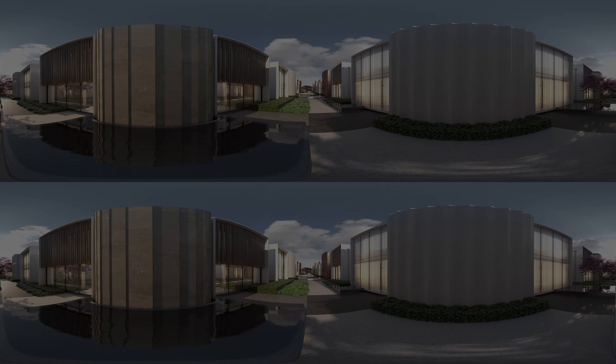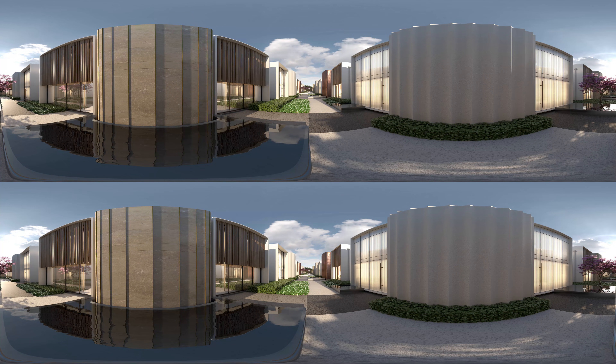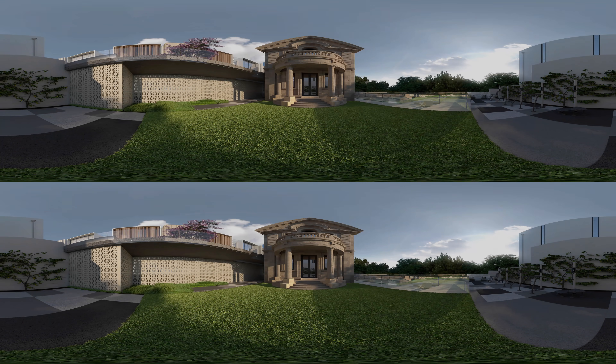Every site has a story and we search for that story and how we can enrich that story. With this project in Box Hill, we looked at the culture, the history, the physical form of the site, the buildings around, and crafted a response for that. And the result is a stunning skyscraper rising out of Box Hill.